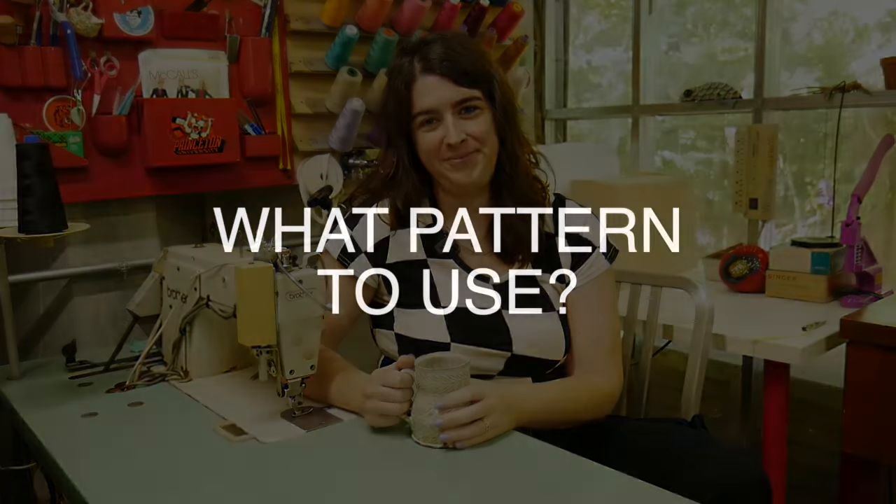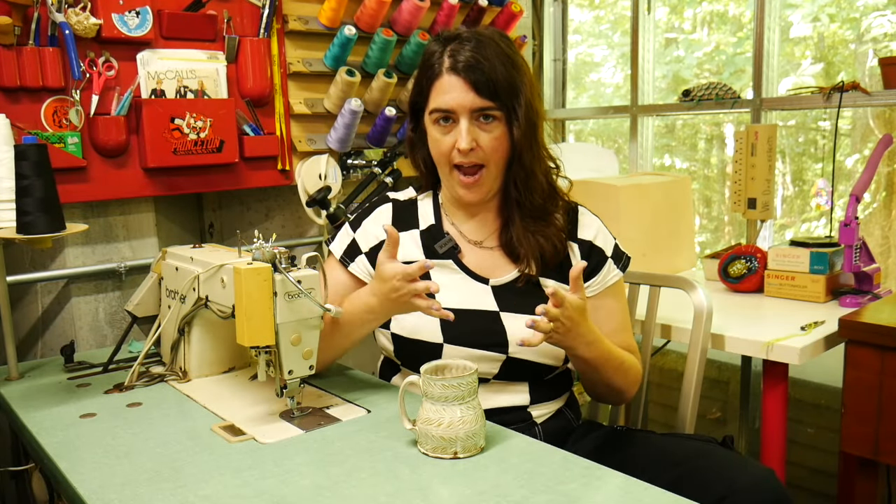I'm not talking lingerie, corsetry, anything like that. I'm talking practical everyday underwear that can become a staple in your wardrobe. It all starts with finding a good pattern. After the success of my last underwear video, I decided to take my three core designs and have them produced so that you can buy them as a digital download and sew my favorite styles of underwear at home.